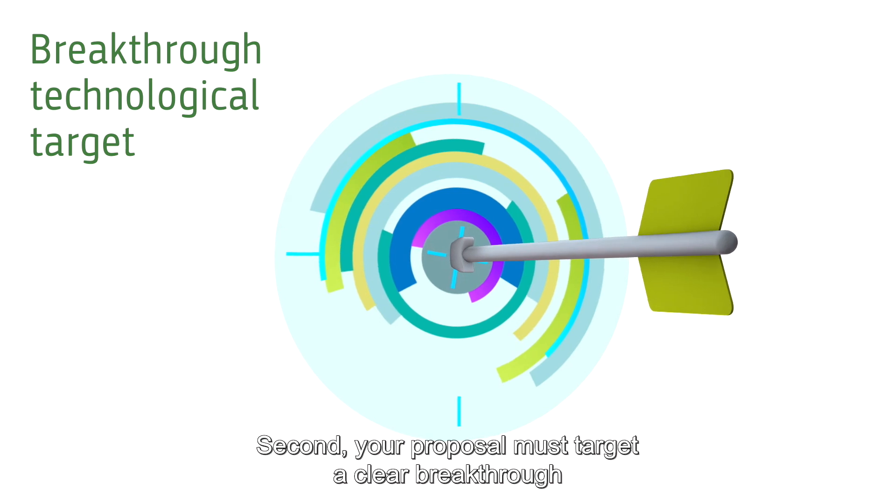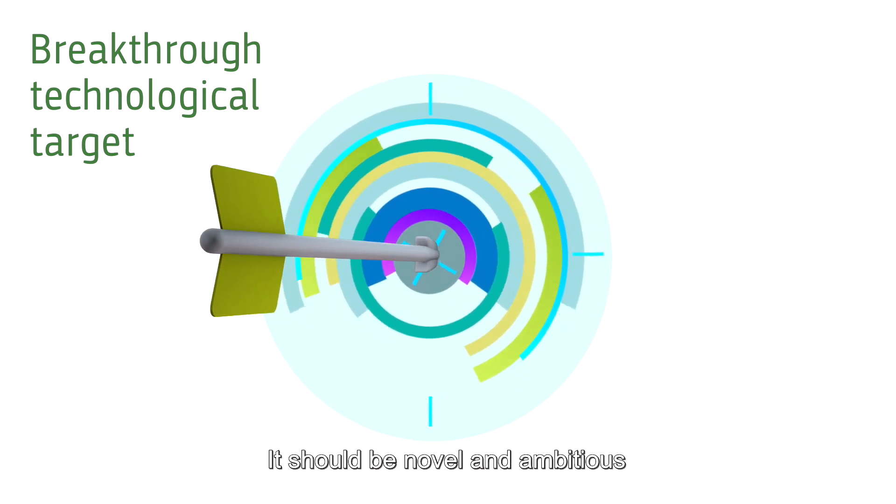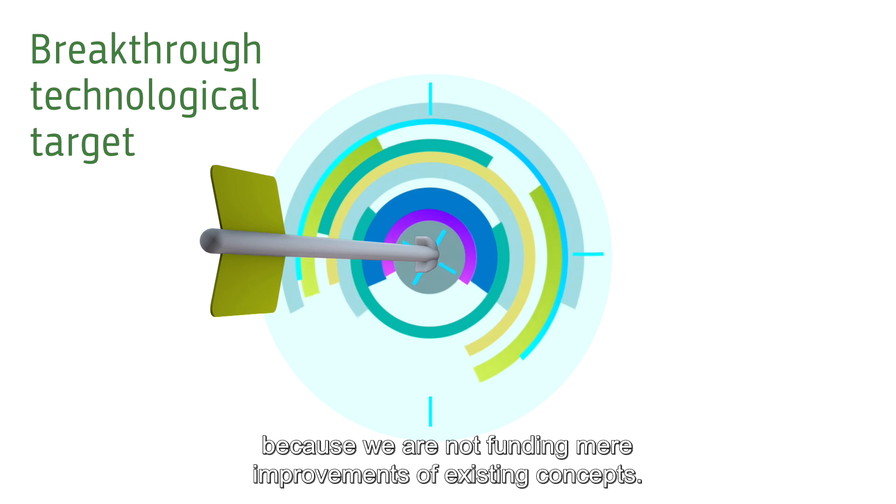Second, your proposal must target a clear breakthrough in science and technology. It should be novel and ambitious, because we are not funding mere improvements of existing concepts.